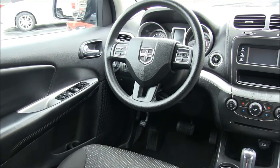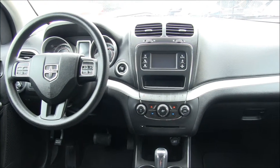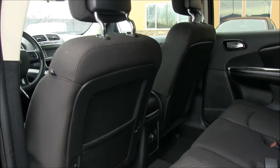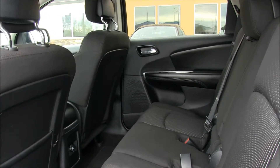The list of options include 17-inch aluminum wheels, fog lamps, Uconnect, CD player with MP3 capabilities, Sirius XM radio, push-button start, third row, power seats, 12-volt power outlets, and more.